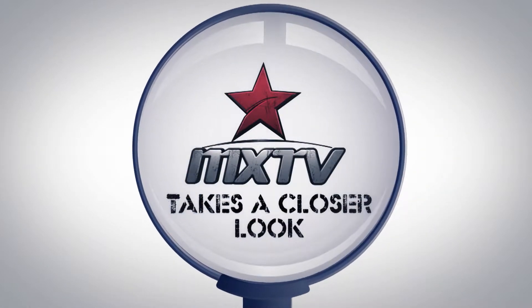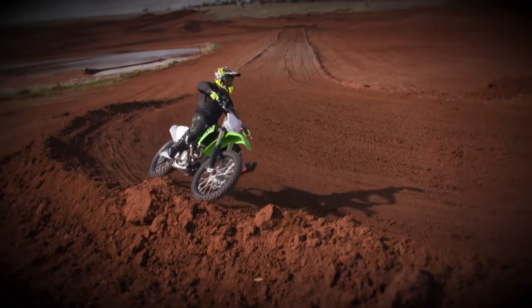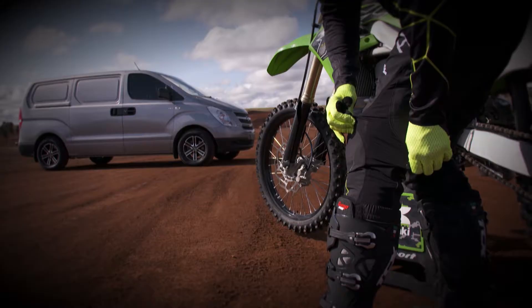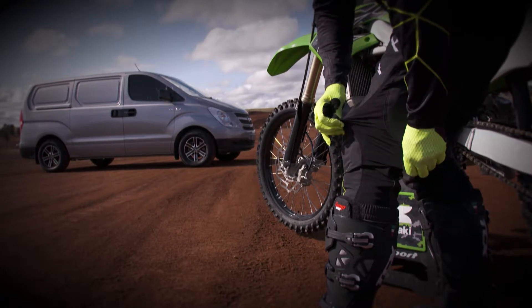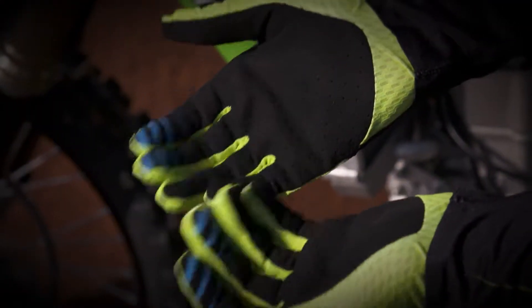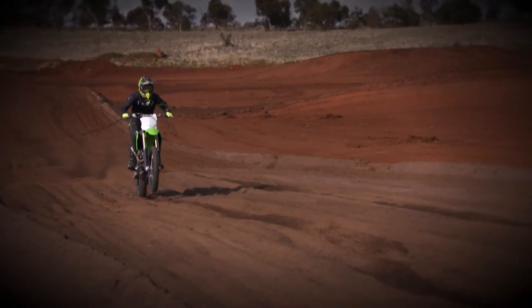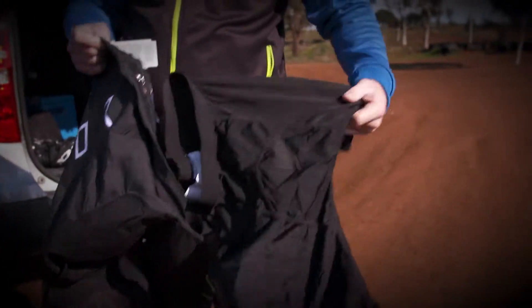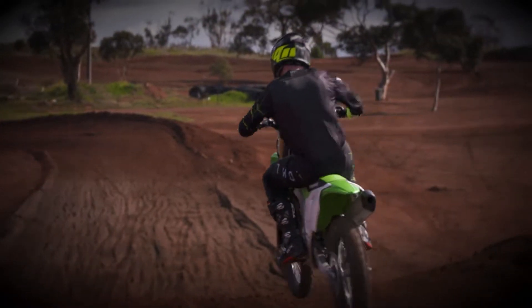Now let's have a closer look at the Thor Prime Pro gear. It has an athletic cut for a performance orientated fit and feel. It's extremely lightweight to reduce hindrance and fatigue. The material promotes flexibility and durability and it's the only pant on the market with their inner compression short. It really is Prime Pro for the pro rider.